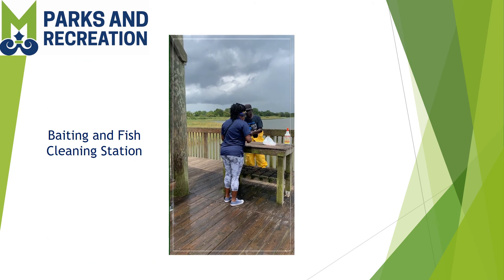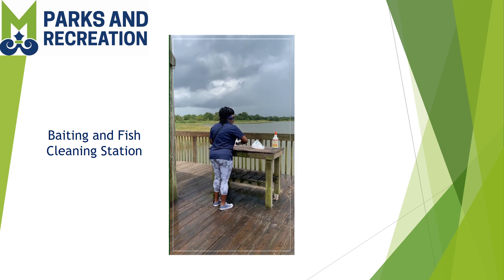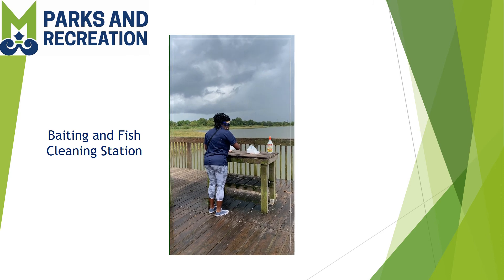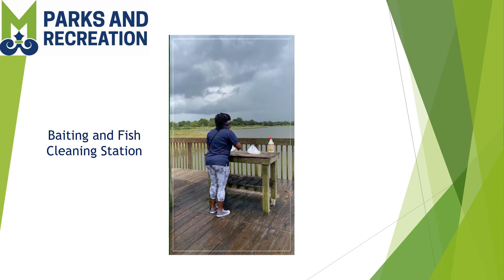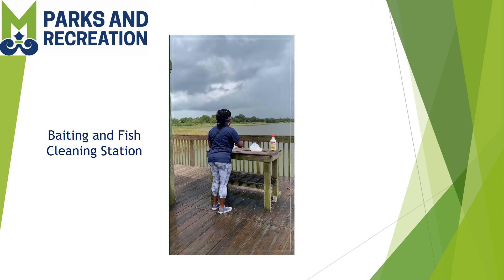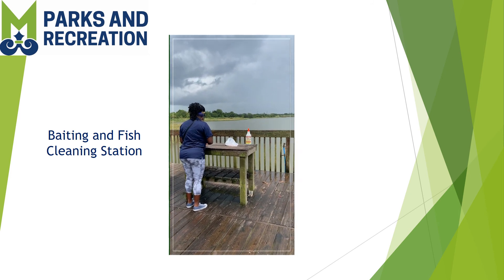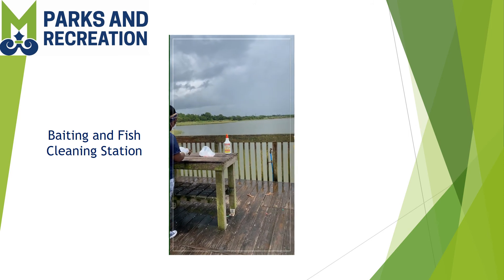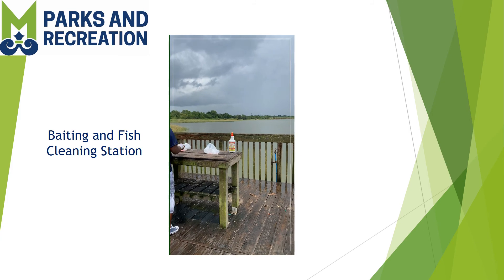Miss Gwen is over here at what we call the fishing table. She is cleaning up her fish that she just caught. What kind of fish did you get, Miss Gwen? White trout — that is what she will be cooking for dinner. They have this table where you can bait your line or clean up your fish, and they also have a water line here.